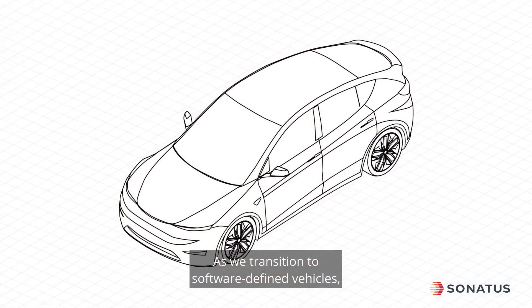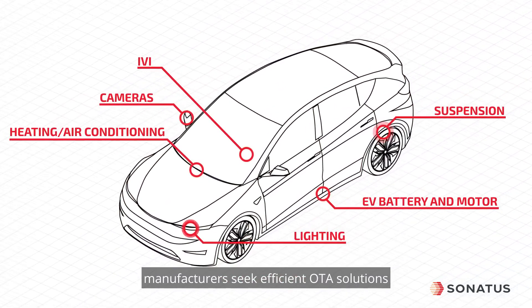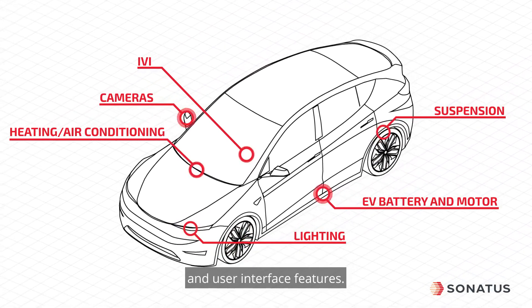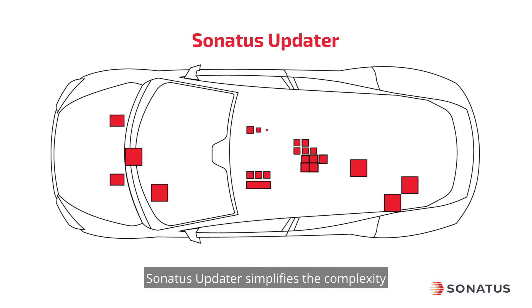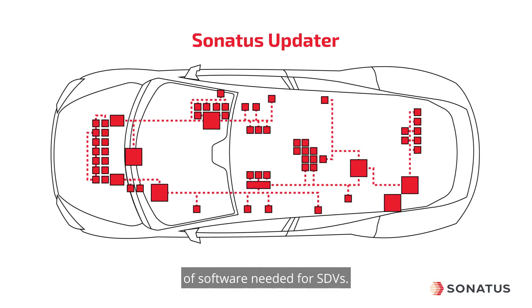As we transition to software-defined vehicles, manufacturers seek efficient OTA solutions to continuously upgrade driving dynamics, powertrain, ADAS, and user interface features. Sonatus Updater simplifies the complexity of updating the increasing types of software needed for SDVs.